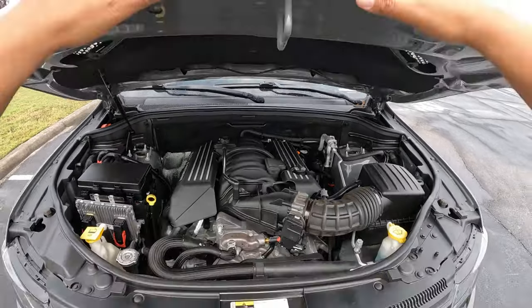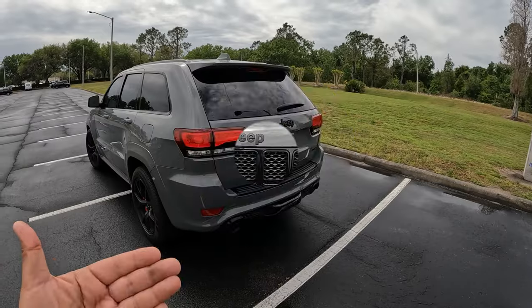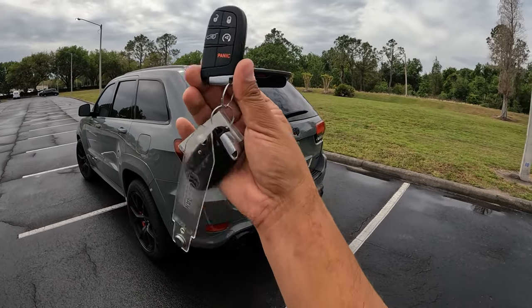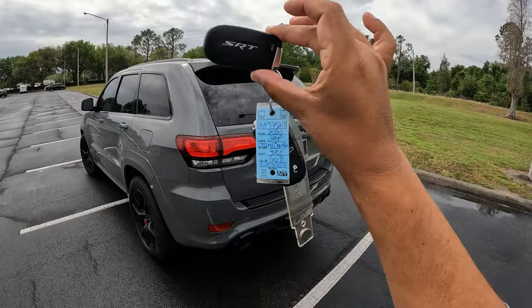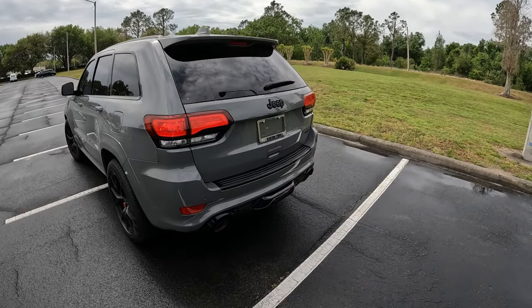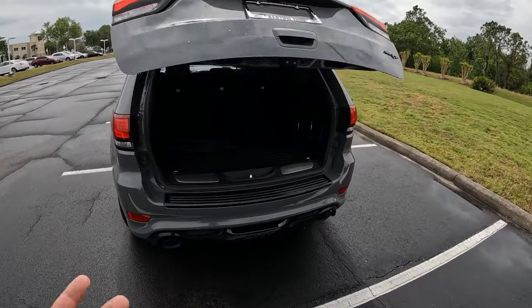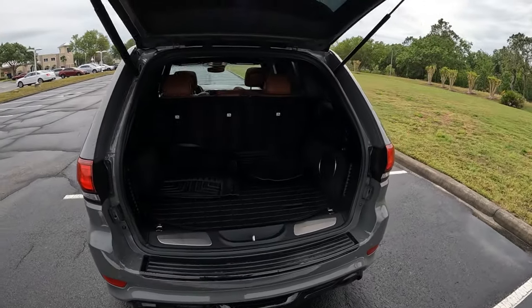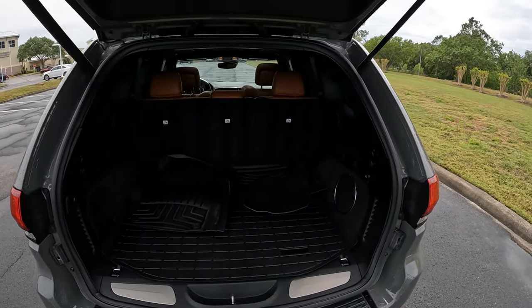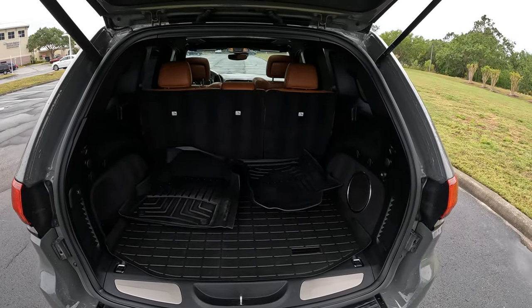Let's go ahead and check out the rear hatch area of this Cherokee. We've got the key here — regular key with remote start and a double-click to open the rear hatch. Really good-size cargo room, comparable to a Ford Explorer or BMW X5. Back here we've got about 36 cubic feet of space, which is not bad at all for this type of SUV.